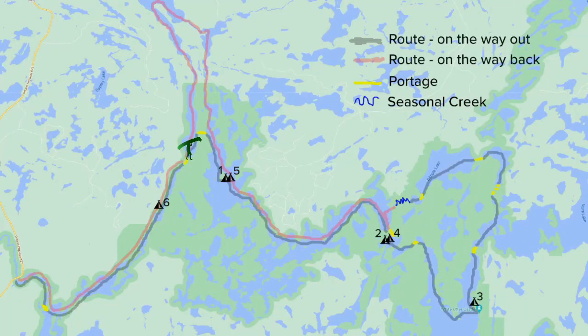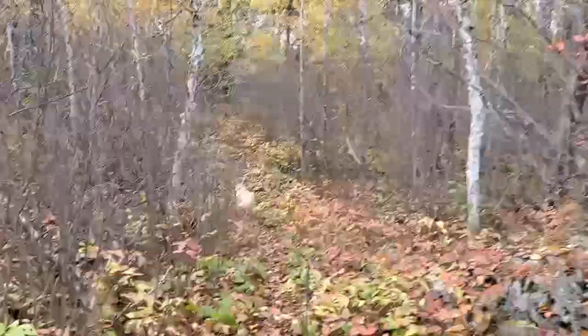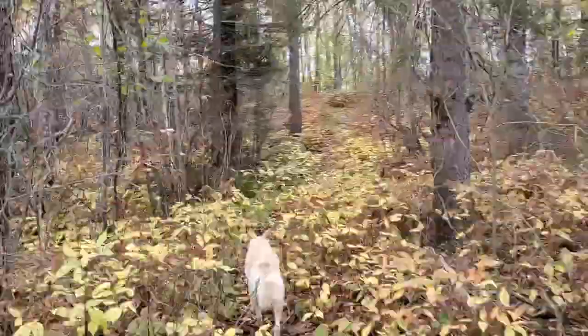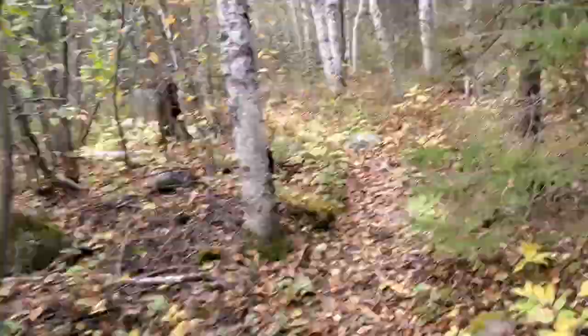Second portage around the High Cliffs Rapids or something — probably about 300 meters, maybe a little less. Not gonna lie, about halfway through the portage I definitely needed a break. Part of the portage actually included basically pushing the canoe through a swampy area. But we're getting there.